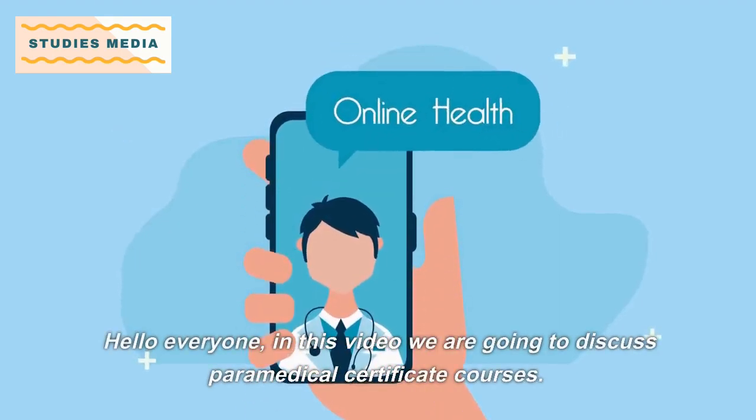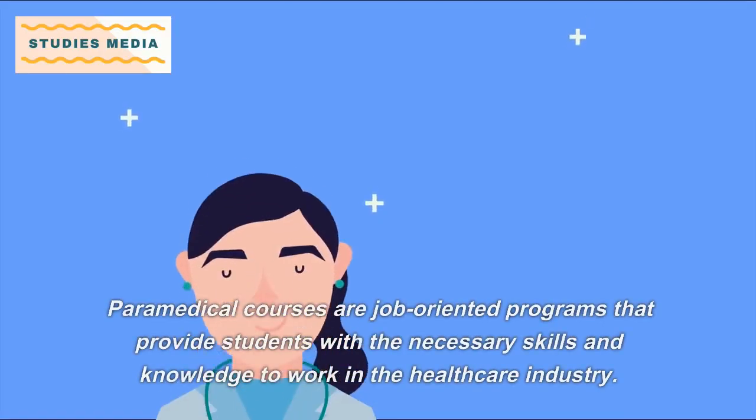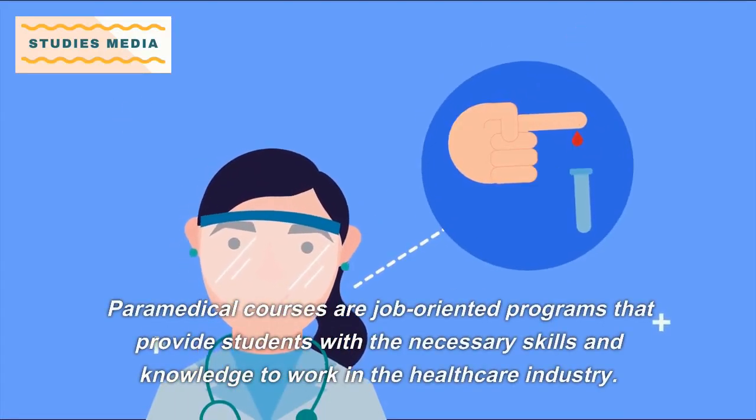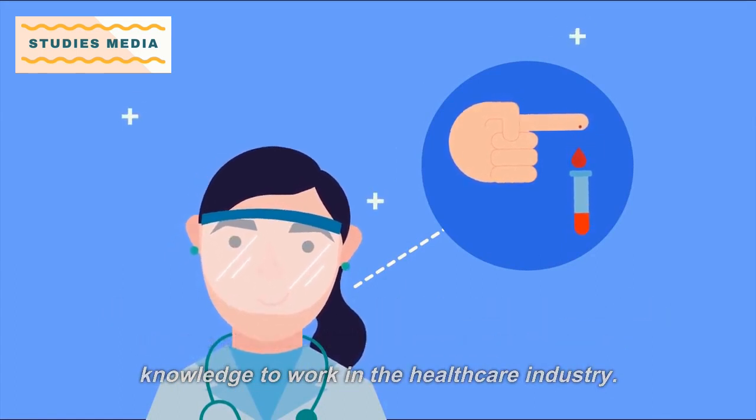Hello everyone, in this video we are going to discuss paramedical certificate courses. Paramedical courses are job-oriented programs that provide students with the necessary skills and knowledge to work in the healthcare industry.